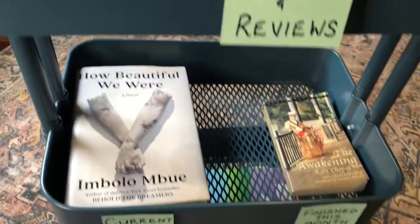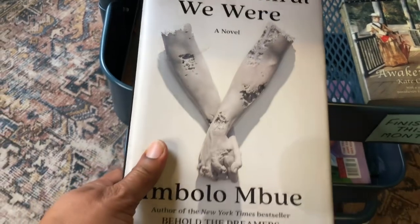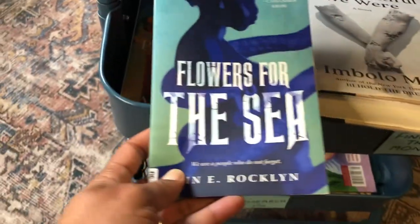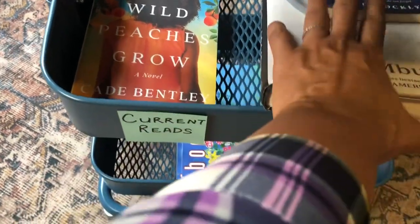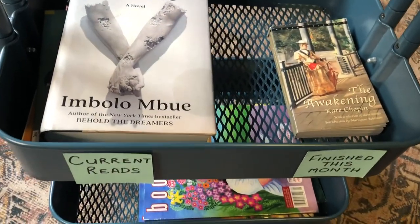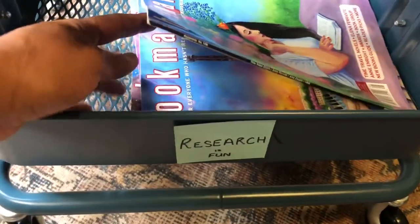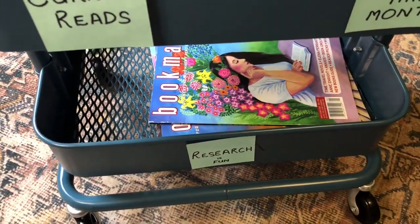So that's the top tier. The second tier is for current reads — right now I'm reading one for the Booktube Prize finals I'm judging, which is a library book I started yesterday, and another book I've been reading since last month. Over here is the book I've finished so far this month. And 'Research is Fun' is my label for the bottom shelf — Bookmarks magazines I flip through for ideas or bookish news. That's the book cart!